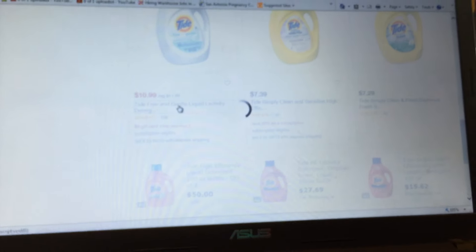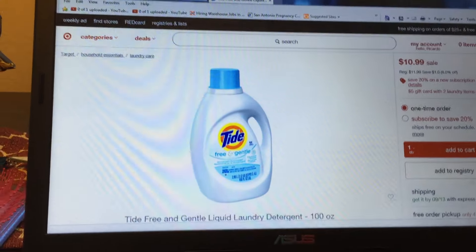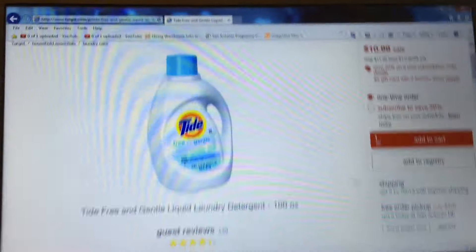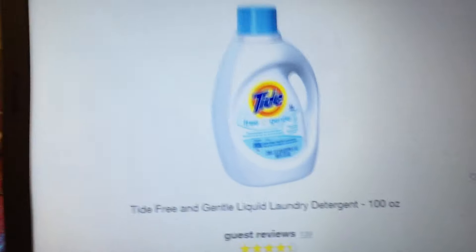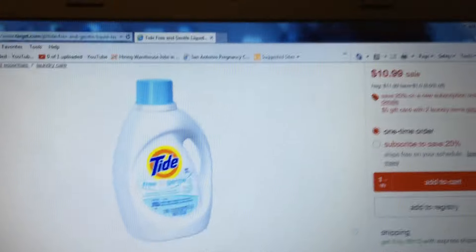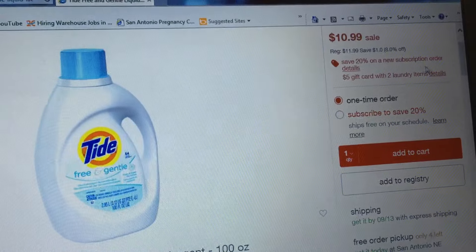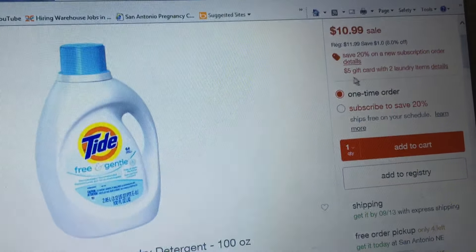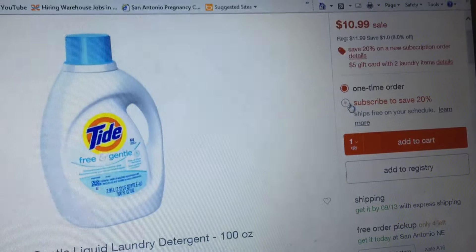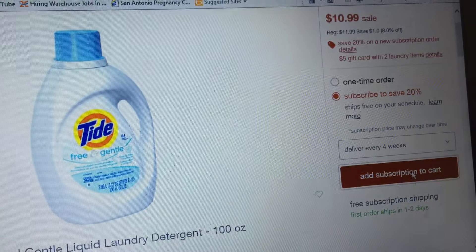this is Tide Free and Gentle liquid laundry detergent. When you subscribe, it says save 20% on a new subscription order, and a five dollar gift card when you buy two.